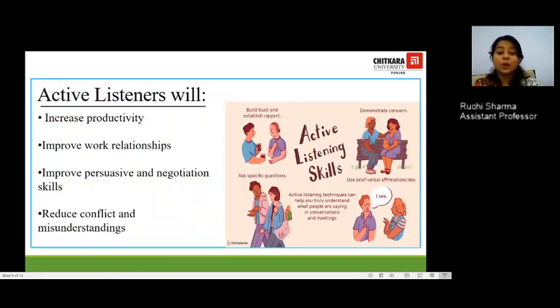Active listeners will always increase productivity at the workplace, improve work relationships, and improve persuasive negotiation skills. When cracking a deal, it is best to have an active listener alongside you, as their positive gestures help persuade the client. Active listening also reduces conflict and misunderstandings, builds trust and rapport, and demonstrates concern for the other person. You can use brief verbal affirmations like 'I see,' 'I understand,' or 'okay' as a listener.